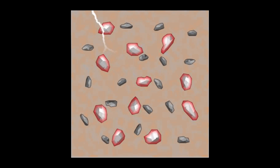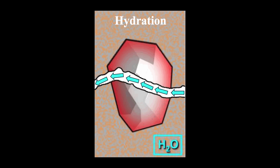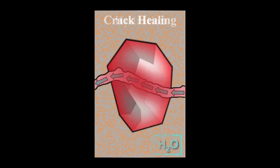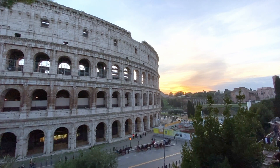When tiny cracks form in Roman concrete, they propagate through the lime clasts. Water can then travel through these cracks and dissolve the lime clasts. This solution then recrystallizes as calcium carbonate, filling the cracks before they can spread further and cause damage. The MIT research team proposes that these characteristics give Roman concrete self-healing properties. Other studies of similar Roman concrete samples have found calcite-filled cracks, which support this hypothesis.